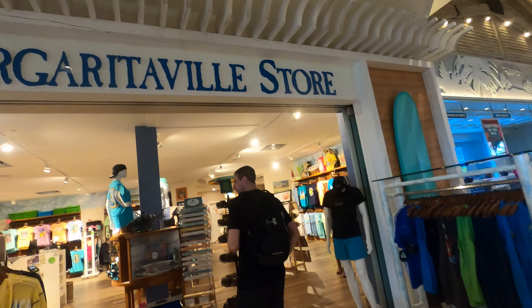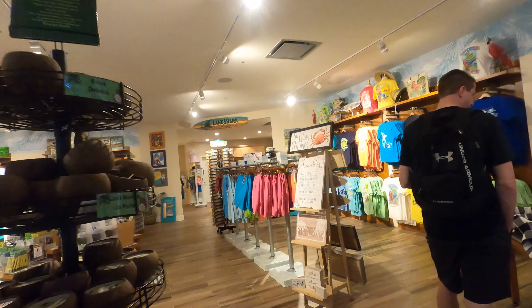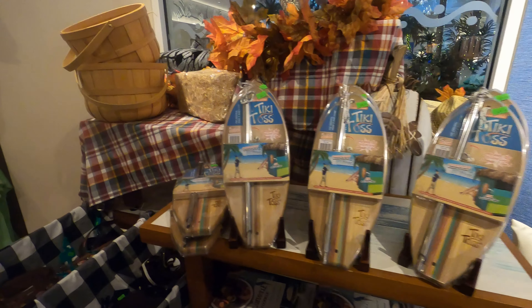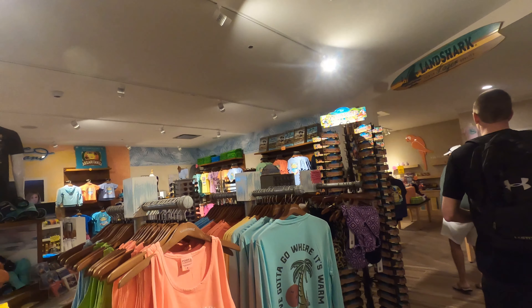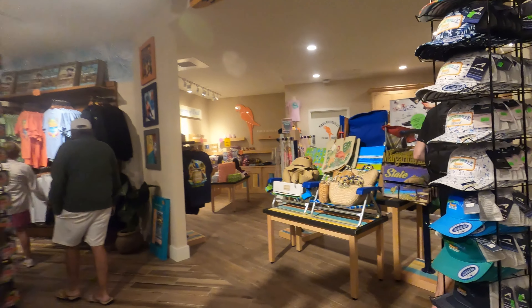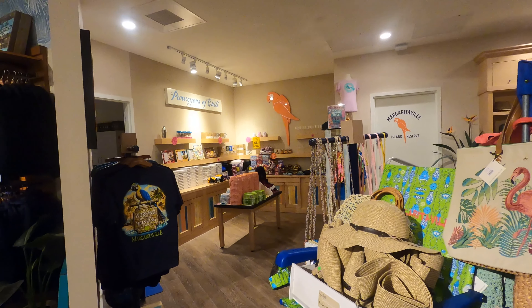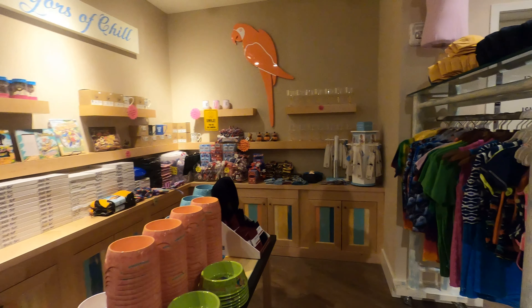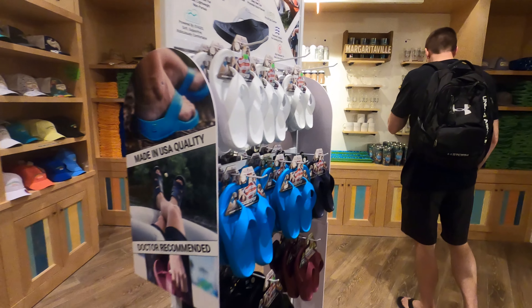Headed into the Margaritaville store. You can get t-shirts, swimsuits, cups, mugs, games — lots of different things in here. Dog bowls even. Here are their glasses.